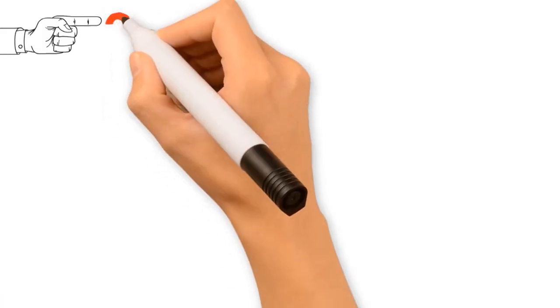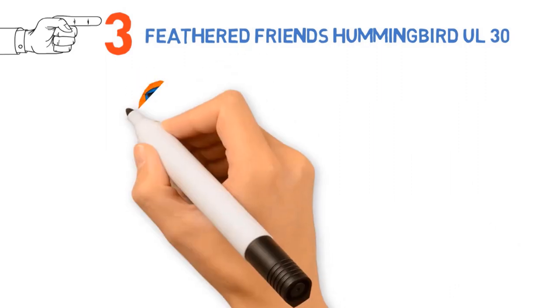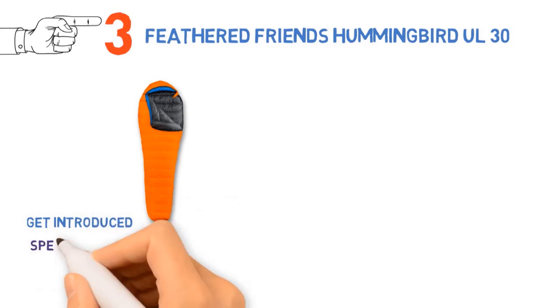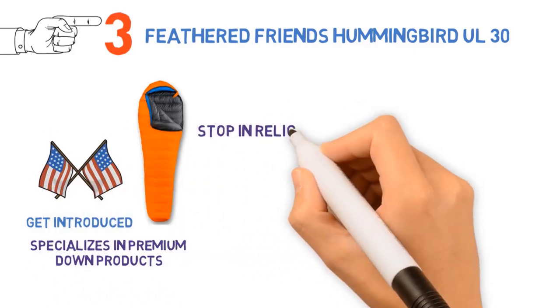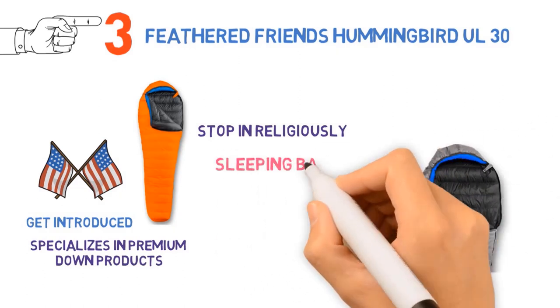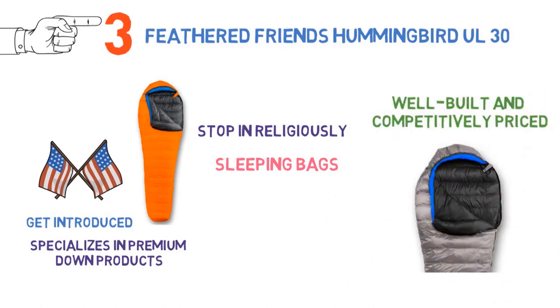At number 3, we have the Feathered Friends Hummingbird UL30. If you haven't heard of Seattle-based Feathered Friends, do yourself a favor and get introduced. This small company specializes in premium down products and makes just about everything in the USA. Climbers stop in religiously before heading to Mount Rainier, Alaska, and far-off places like the Himalayas. It's well worth a visit if you're in Seattle.